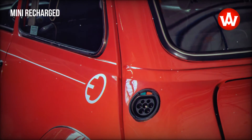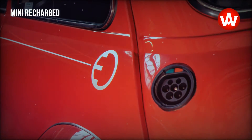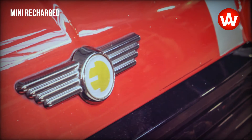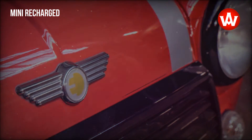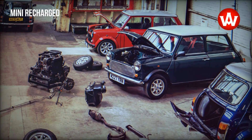The drive is a modern electric motor that generates a continuous output of up to 90 kW and accelerates the electrified classic Mini from 0 to 100 km per hour in approximately 9 seconds. The energy is supplied by a high voltage battery, which can be charged with an output of up to 6.6 kW and enables a predicted range of around 160 km.